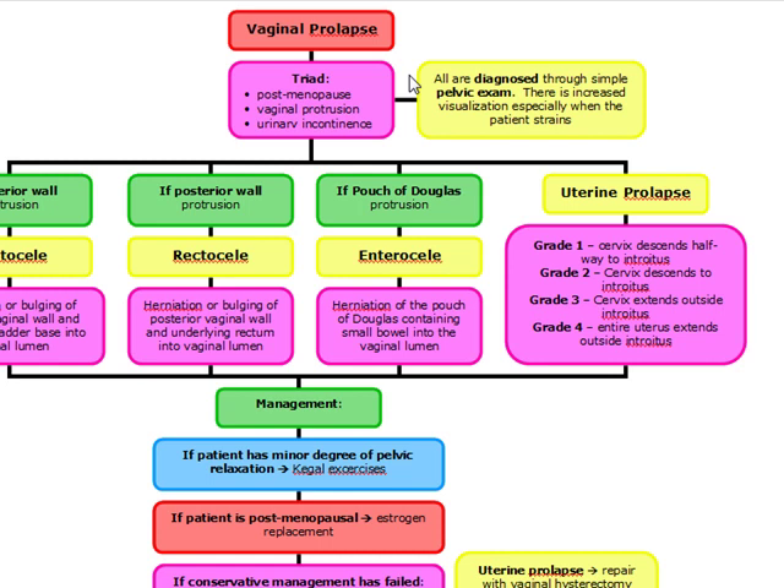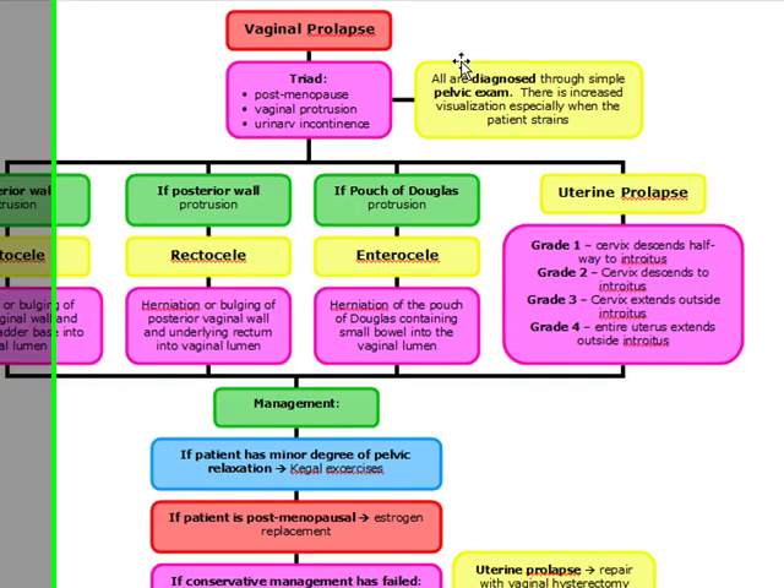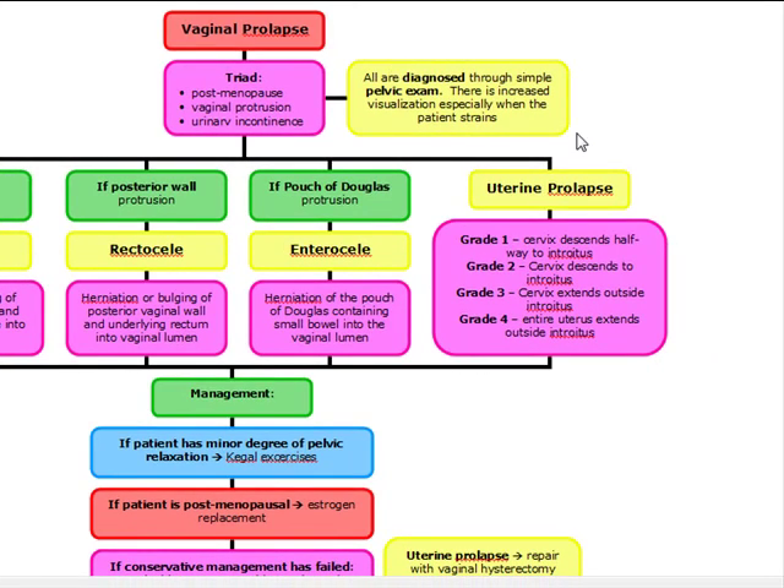When thinking about vaginal prolapse, we're going to look for a triad: the postmenopausal woman with vaginal protrusion and urinary incontinence. These are going to be diagnosed through a simple pelvic exam, and there's going to be increased visualization of the prolapse, especially when the patient is straining.